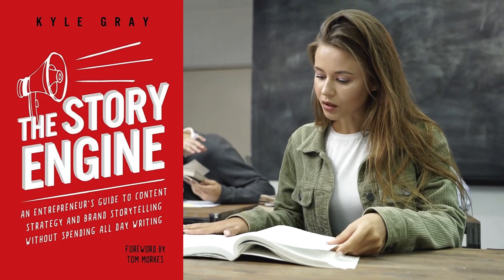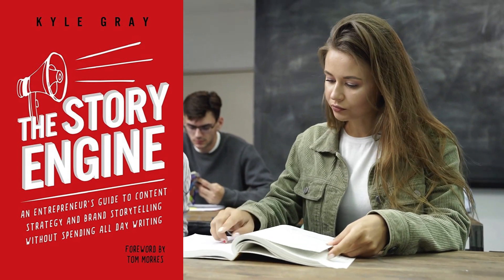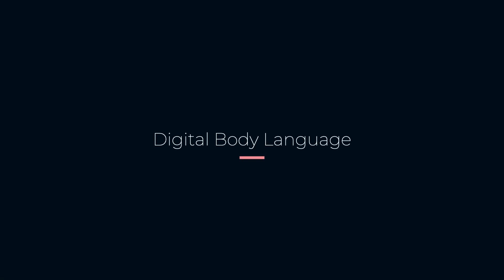The next book we have is The Story Engine by Kyle Gray. The book explains how to use storytelling as a tool for marketing and creating a strong brand identity. It offers practical tips and strategies to build a compelling marketing story that resonates with your audience.